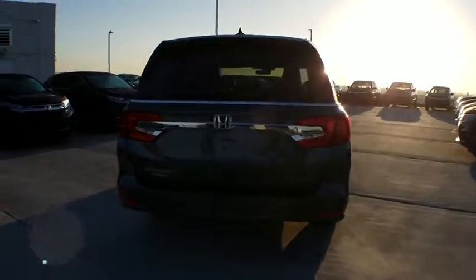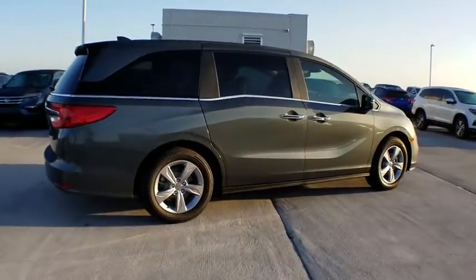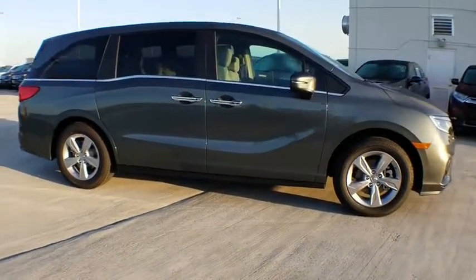Traction control, remote engine start, Bluetooth, front wheel drive, automatic transmission, heated driver's seat, fog lamps, power windows, remote power door locks.